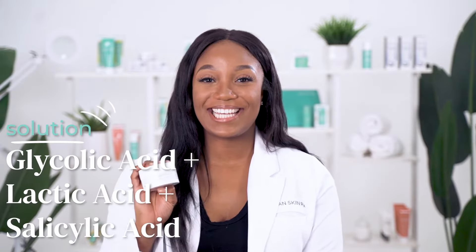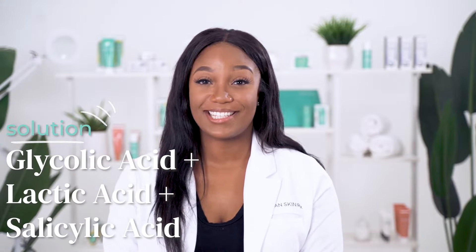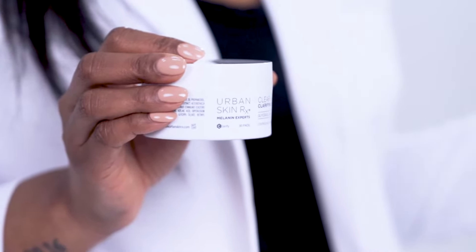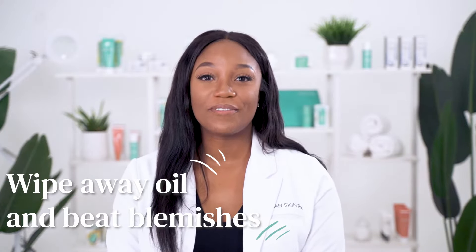These are legit. These powerful pads contain an effective combination of glycolic acid, lactic acid, and salicylic acid to exfoliate dead skin cells, promote even-looking skin tone, remove excess oil, and leave behind a cleansing formula.